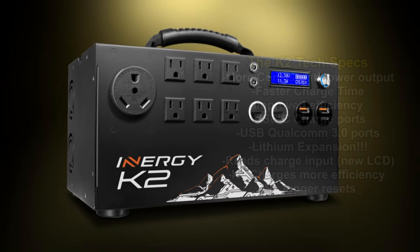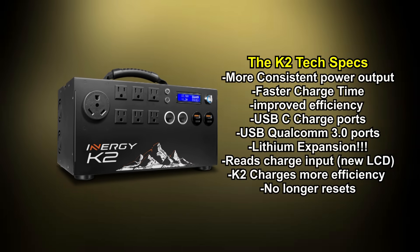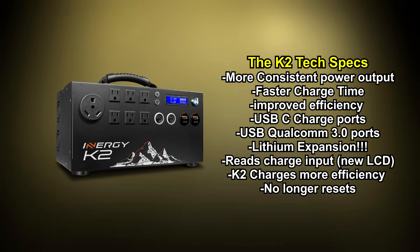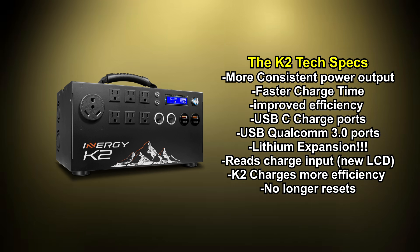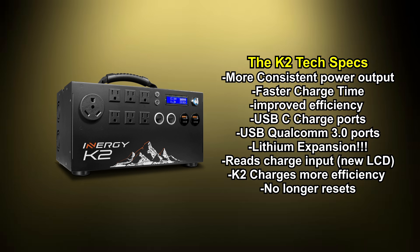We're going to add a bunch of other upgrades, like the new battery management system which has a more consistent power output. There's going to be a new charge controller in there, which is going to mean faster charge times and much improved efficiency.